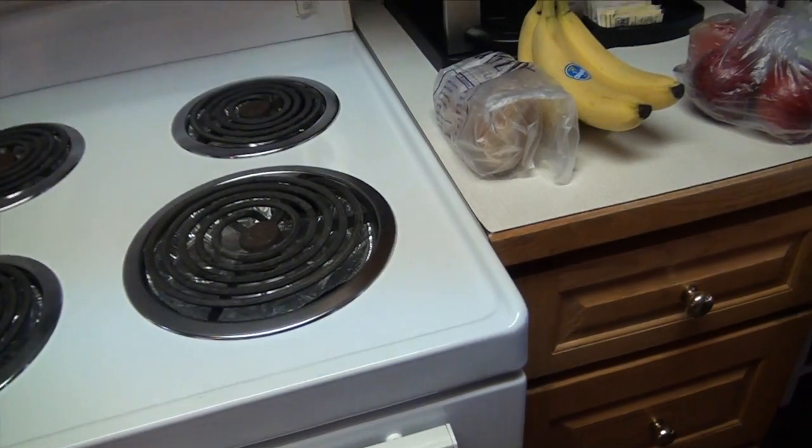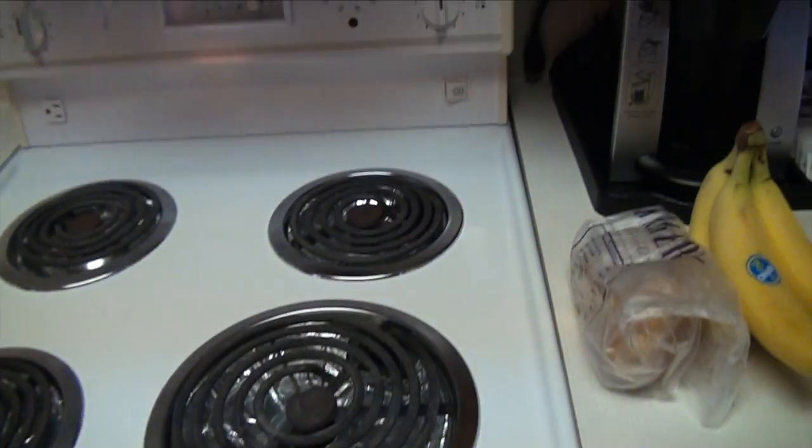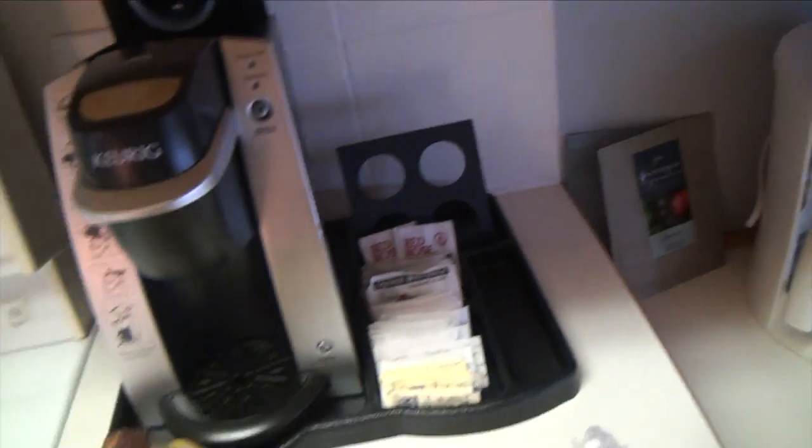And they have a stove with an oven, which I didn't know — I knew there'd be a stove, but I thought I would have just picked up a pizza or something. And a little drip coffee maker, but no K-cups.